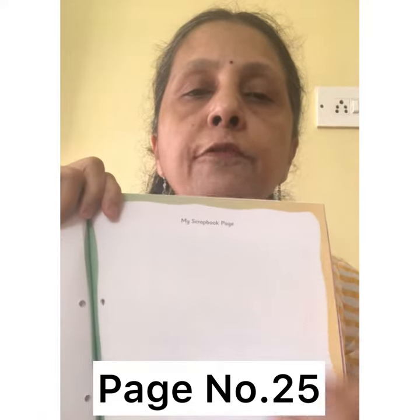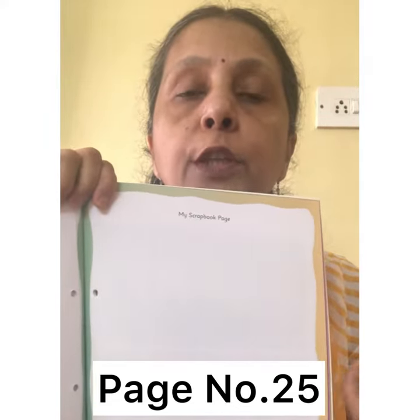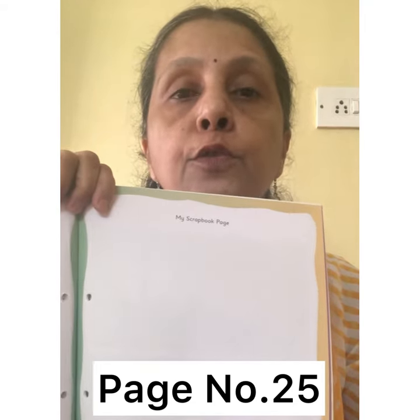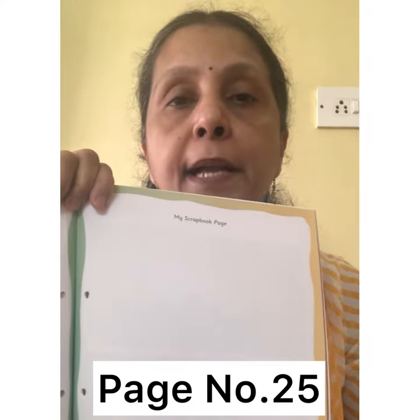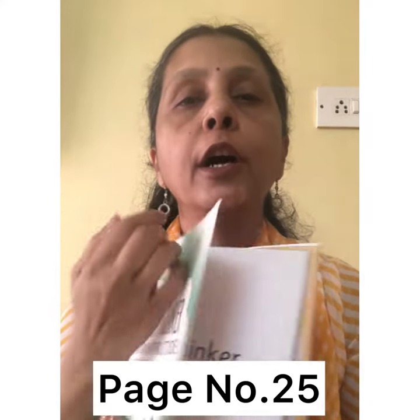It's time for home fun activity. This is your little thinker EVS book. Open page number 25. On this page you are going to stick pictures of different transport that you see around you. Children, cut these pictures from newspapers or magazines and then paste them here. Enjoy your activity.